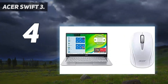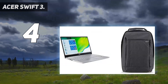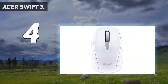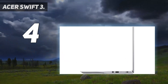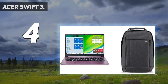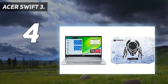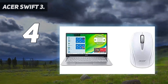One USB Type-C port USB 3.2 Gen 2, up to 10Gbps, DisplayPort over USB Type-C and USB charging; one USB 3.2 Gen 1 port featuring power-off charging; one USB 2.0 port; and one HDMI port. Just 0.63-inch thin and 2.65 pounds, and up to 11.5 hours of battery life.